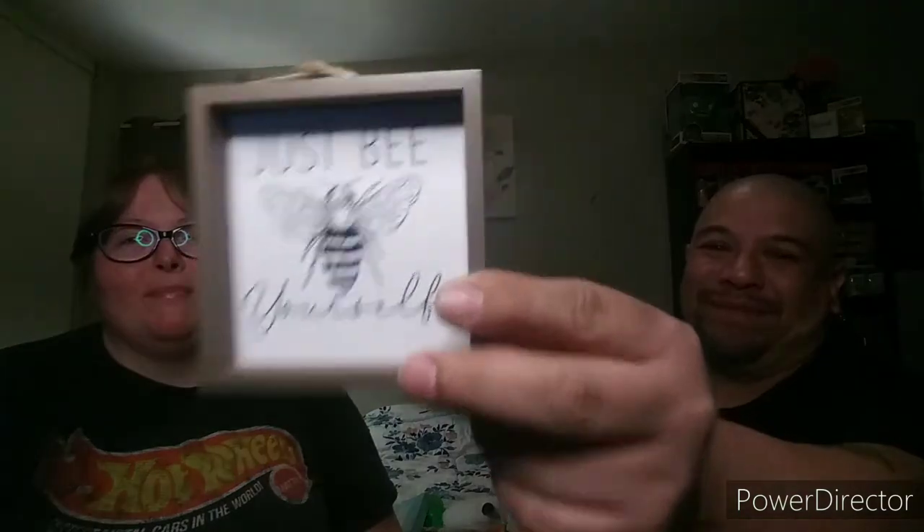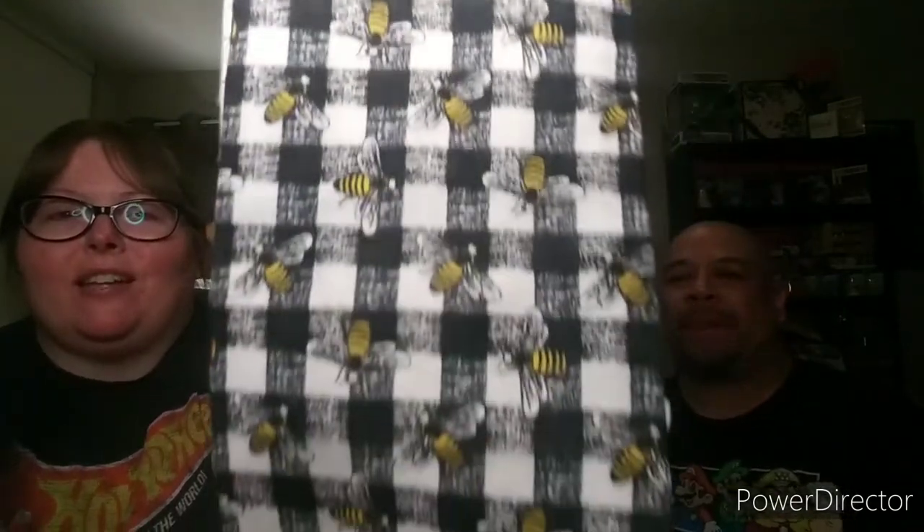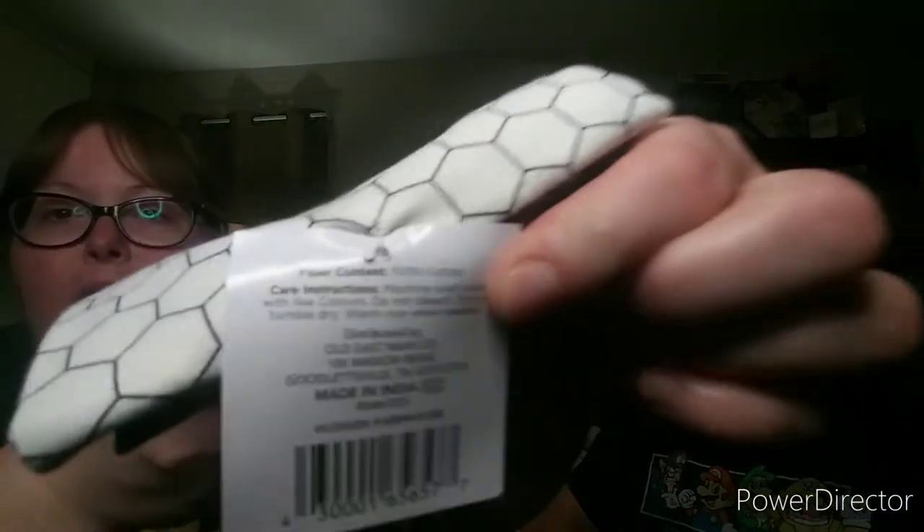From Dollar General we also have this 'Bee Yourself' sign — we have it in so many variations with different kinds of signs and bees. And I picked up a kitchen towel set, also from Dollar General, for only three dollars. It says 'Eat, Drink, Be Happy' — it's a two-pack. The first one has a honeycomb and bees with yellow. The other towel has a black-and-white gingham with bumblebees. They're 100% cotton — soft, absorbent, and machine washable.